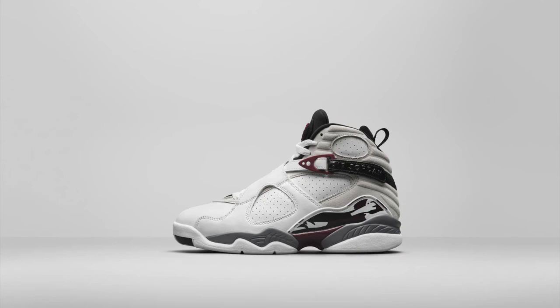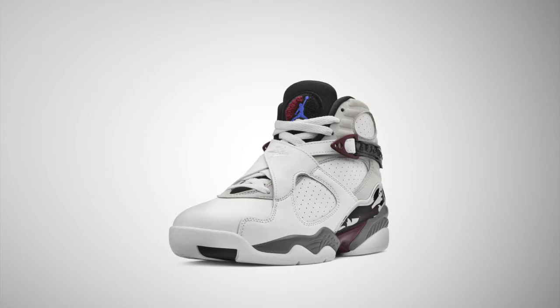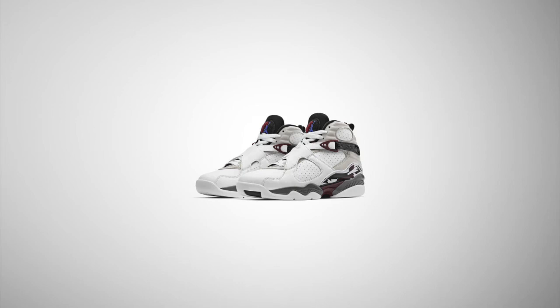We now move on to a new Air Jordan 8 colorway. Mixed in with the predominantly white leather upper are hits of black, grey, and deep burgundy — a color with a lot of significance to Jordan brand, having featured on a number of classic shoes in the past. The colors do tie together pretty well. But if you're looking out for these, prepare to do a bit of size conversion because these are slated for a women's release.